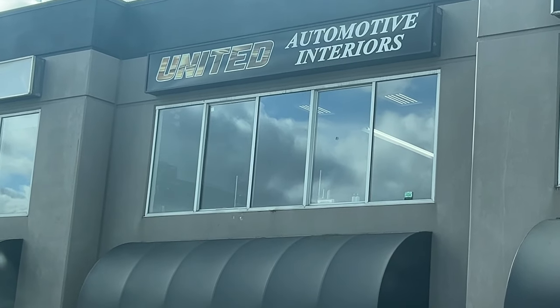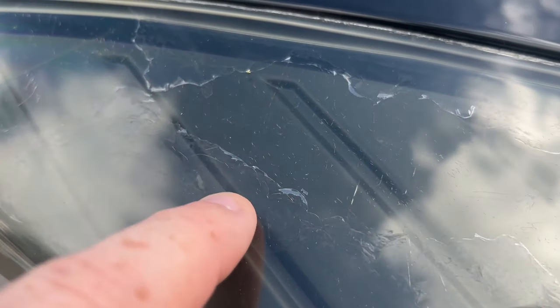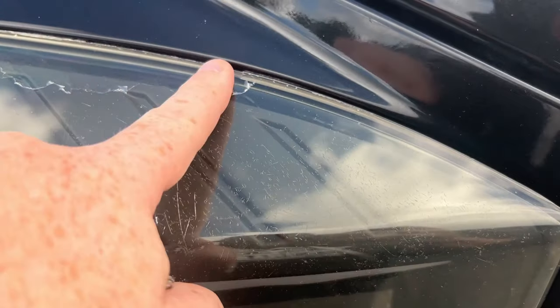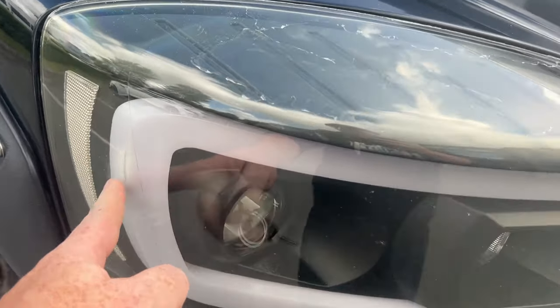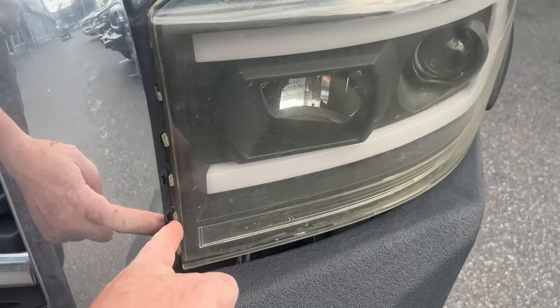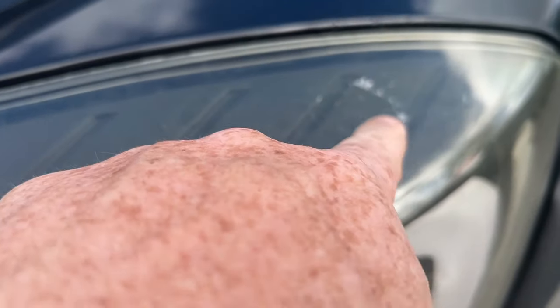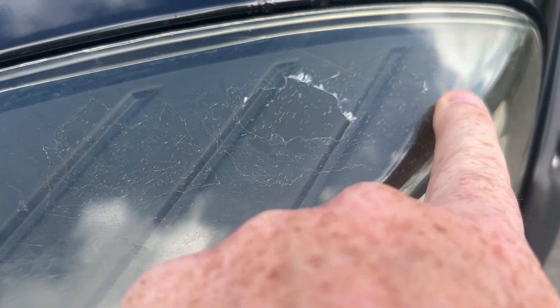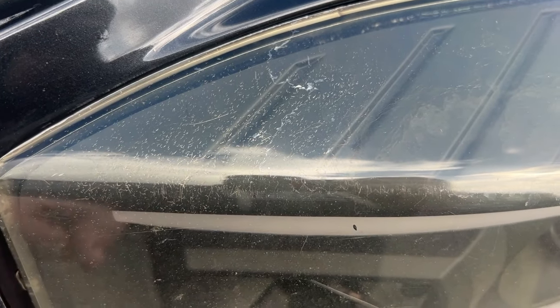We are at United Automotive Interiors. We're getting our headlights done today. Number one, a sponsor sent me some headlights. Number two, this is why — you can see these ones are flaking. These ones we've had for a number of years and they're yellowing. There's a bit of wear, the rubber has kind of come off on these ones, but more importantly there's flaking, a lot of pit marks, and you can see all these little yellow fractures almost all over the place.